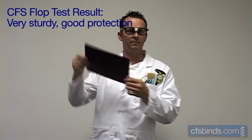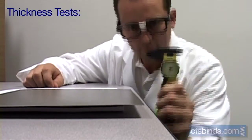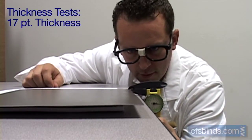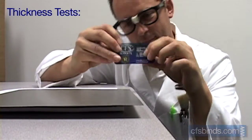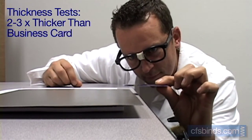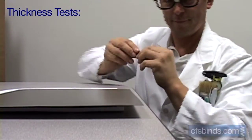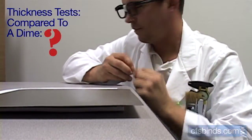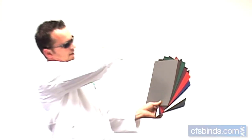The CFS Labs flop test shows these covers are very sturdy and provide good protection. Their thickness tests spec these covers to be 17-point. When compared to a business card, they're about 2-3 times thicker. And when compared to the thickness of a dime, well, for some reason, there are no conclusive results available. There are several vibrant color choices available for this type of cover.